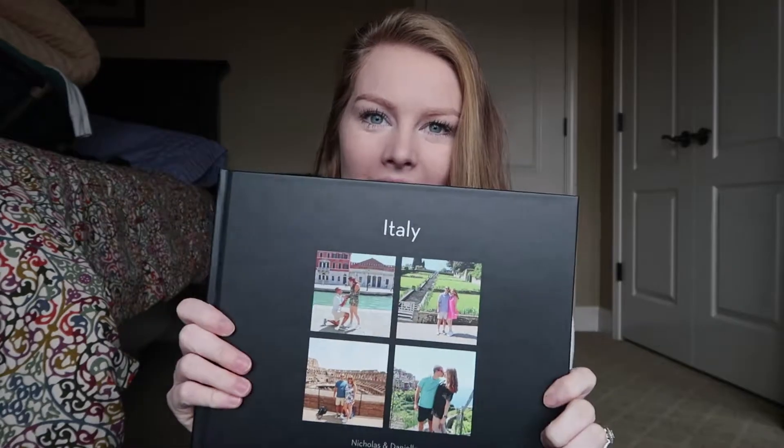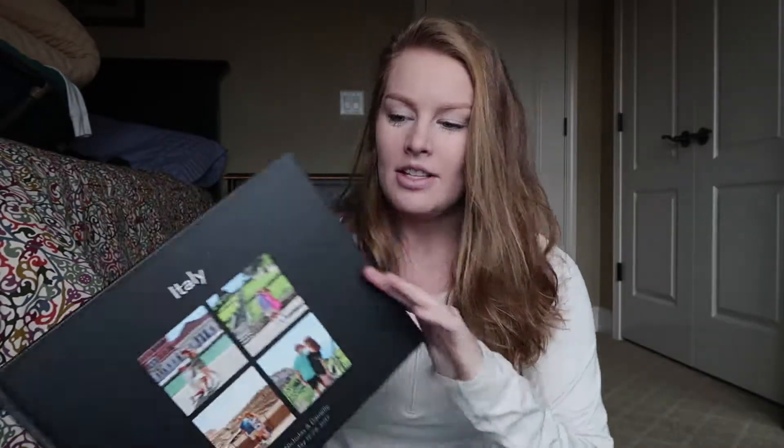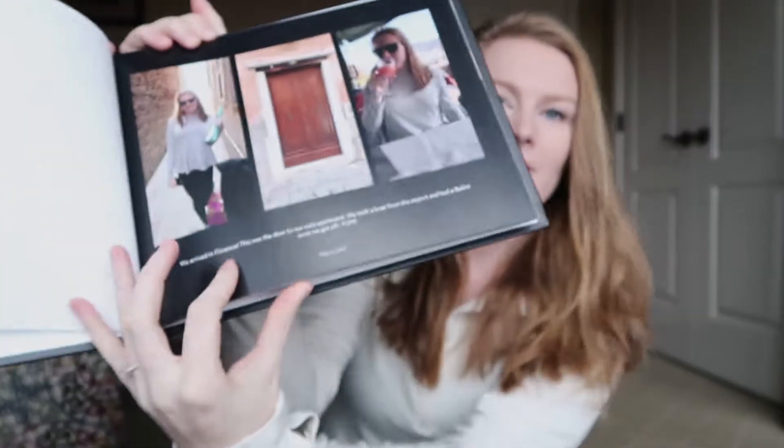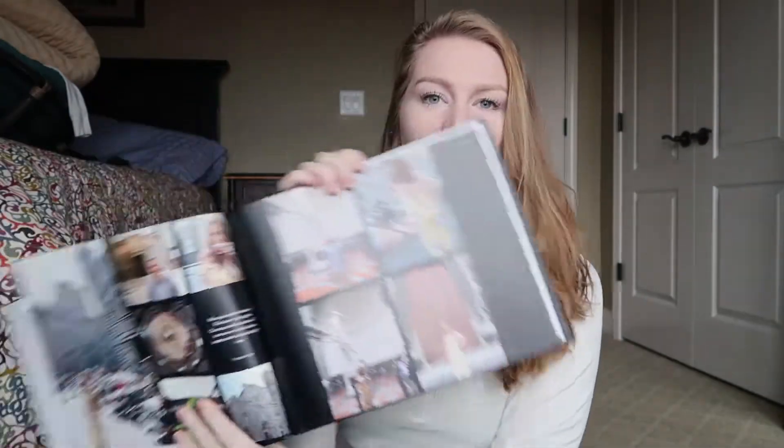This was what we made for Italy — I used Shutterfly for this, so it was super easy. You can put as many pictures on a page and you can even put writing, which is really nice. This was fairly cheap; they always have sales, so this was a great option. I actually made two books for Italy because I made the Shutterfly one, and I also like to print out individual pictures.